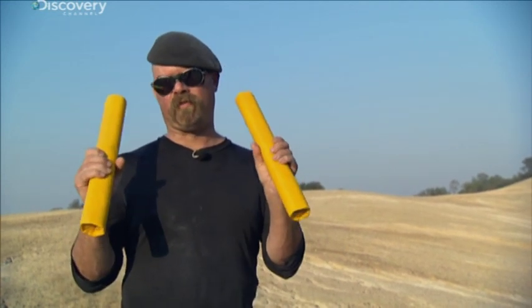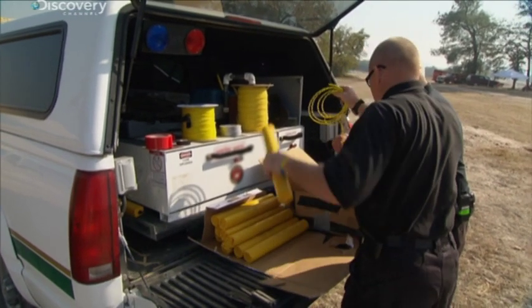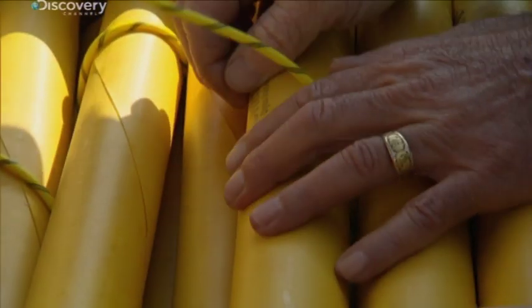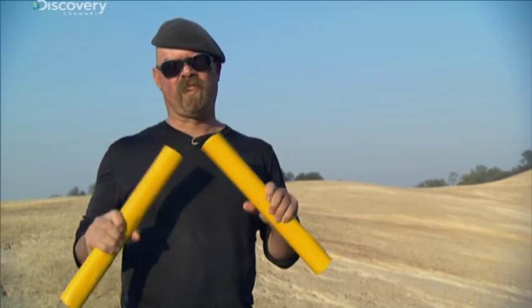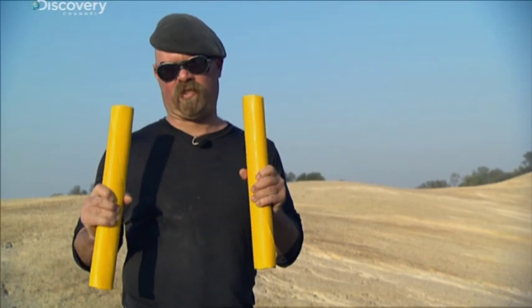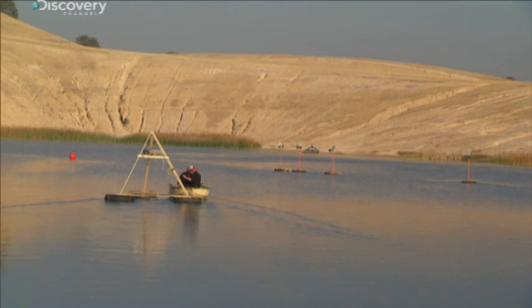This time around we're using 50 pounds of dynamite — that's 25 of these things. Dynamite is a high explosive that creates a pressure wave moving at 9,000 feet per second in the air, faster than the Ampo, but with less push. In the industry, that's known as brisance.